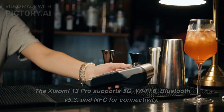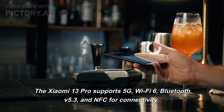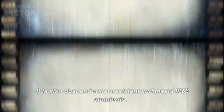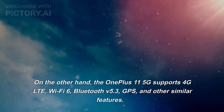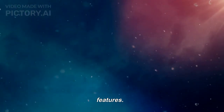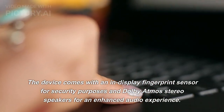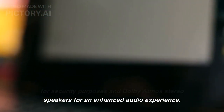Other Features: The Xiaomi 13 Pro supports 5G, Wi-Fi 6, Bluetooth V5.3, and NFC for connectivity. It is also dust and water resistant and meets IP68 standards. On the other hand, the OnePlus 11 5G supports 4G LTE, Wi-Fi 6, Bluetooth V5.3, and GPS. The device comes with an in-display fingerprint sensor for security and Dolby Atmos stereo speakers for an enhanced audio experience.